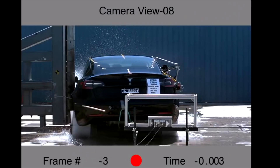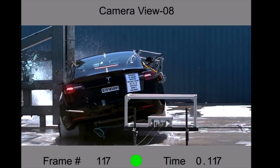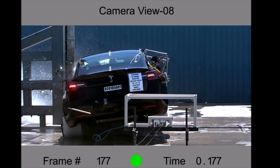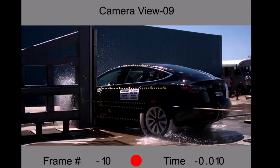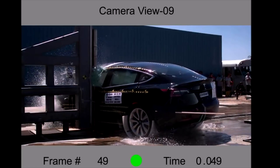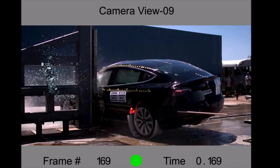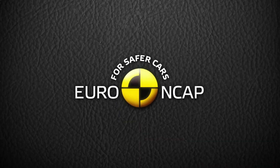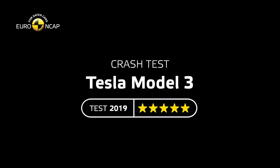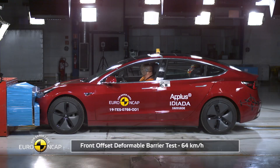The NHTSA also tested the Model 3's propensity to roll over in a single vehicle loss of control scenario. Though they did not release footage from this test because it's an at-rest laboratory measurement, the Model 3 scored a 6.60% rollover risk, which is lower than any other vehicle tested by the NHTSA except the heavier Tesla Model S. Euro NCAP, which stands for the European New Car Assessment Program, was the second to test the Model 3 nearly a year later in July of 2019.